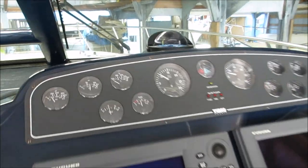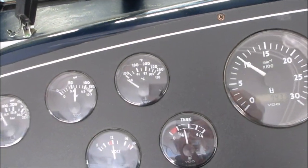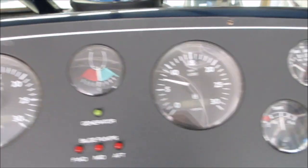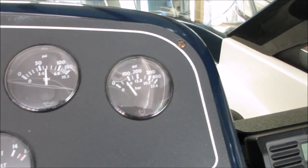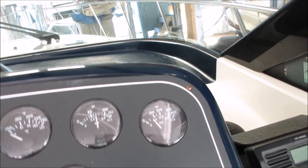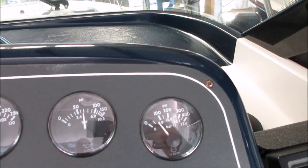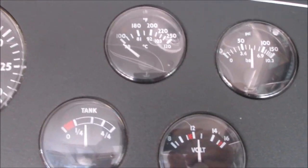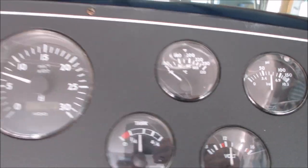Dead cold start. We're going to go back to the gauges so you can see that the temp gauge is not even reading on the port engine, and we'll do the same on the starboard engine. It's come up slightly because it started a little earlier, but dead cold start — that's the oil pressure. There's the temp gauge — it's not even reading yet.